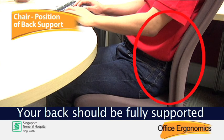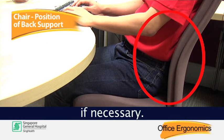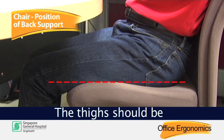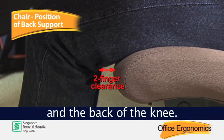Your back should be fully supported by the back support. Adjust the tension of the back support if necessary. The thighs should be almost horizontal, and there should be a two-finger clearance between the front of the chair and the back of the knee.